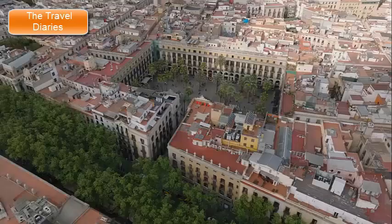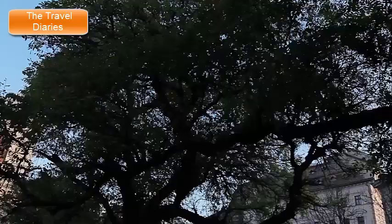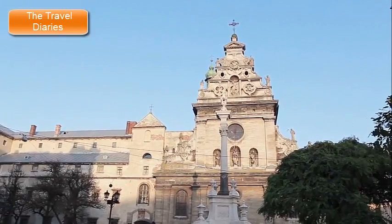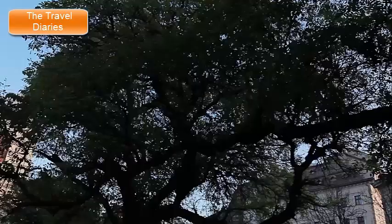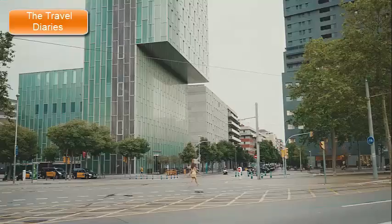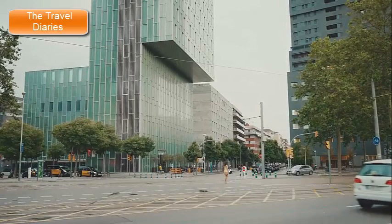Plaça Reial, although not entirely within the Gothic Quarter, is a lively square on its western edge worth visiting for its vibrant atmosphere, palm trees, gardens, and restaurants. Wandering through the Gothic Quarter is like stepping back in time. The labyrinthine streets, hidden courtyards, and architectural details evoke a sense of mystery and history. Its mix of ancient buildings, bustling markets, and modern shops and cafes creates a unique atmosphere where the past and present seamlessly blend, making it one of Barcelona's most charming and culturally rich neighborhoods.